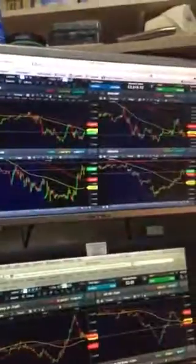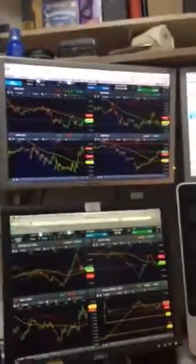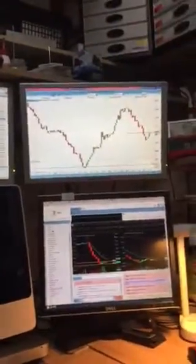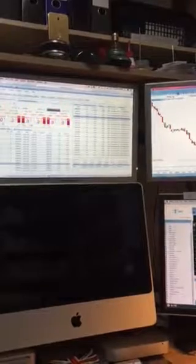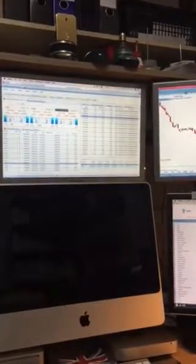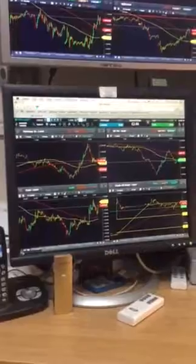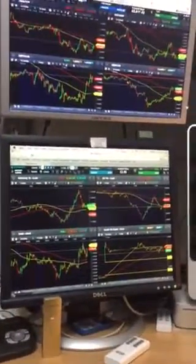They're 19-inch Hanns-G monitors — German make, very good. I bought them on eBay. I paid basically 100 quid for the stand and the monitors. One monitor I paid like 10 or 20 for, and again like 10 or 20 for another one. So it's not a lot of money — you can get older monitors very, very cheap.